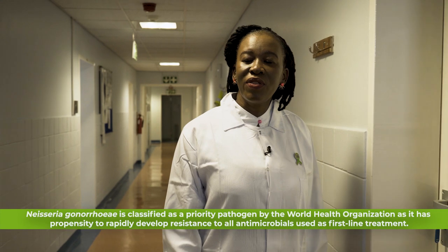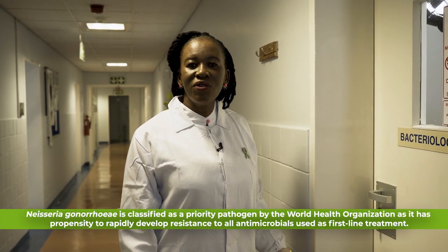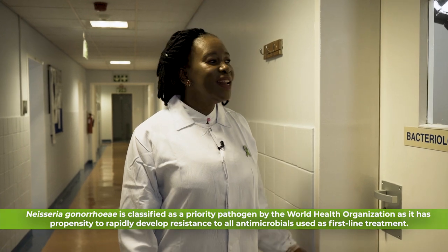One of the key functions of our section is to culture and monitor antimicrobial resistance of Neisseria gonorrhoeae. This is one of the commonest causes of male urethritis in South Africa, and the WHO regards this as a key pathogen. Let's meet Lindy, who will explain to us how this is done.